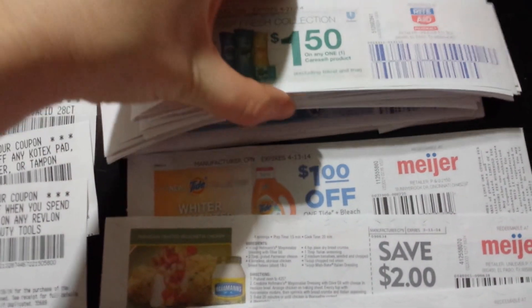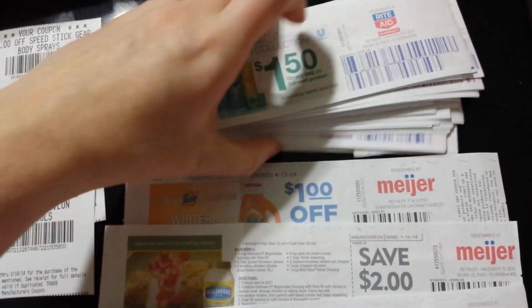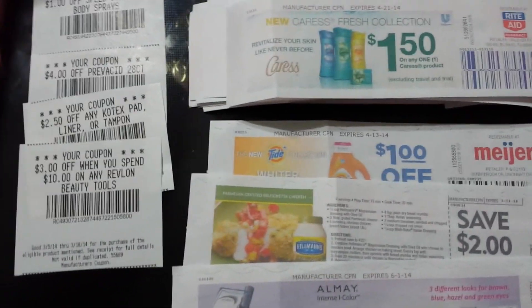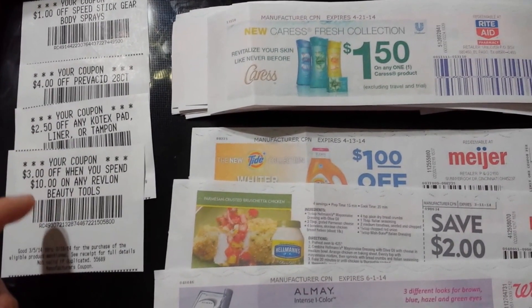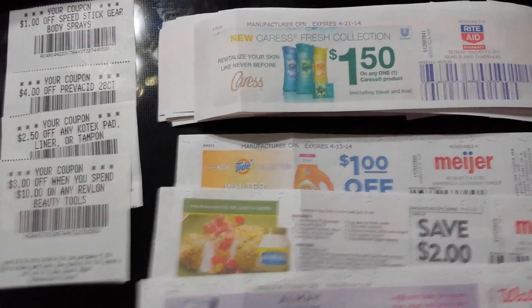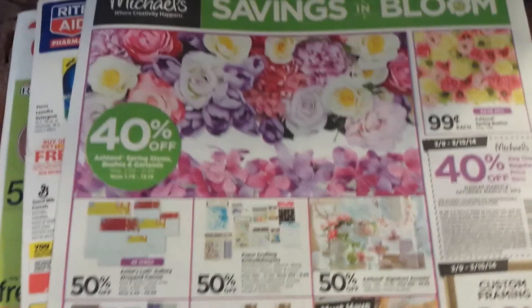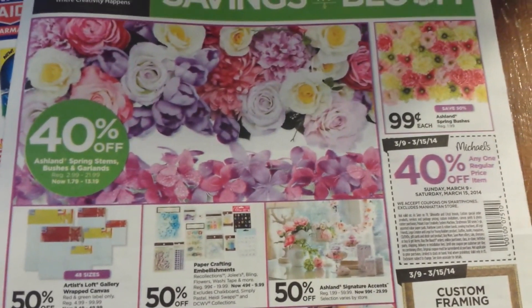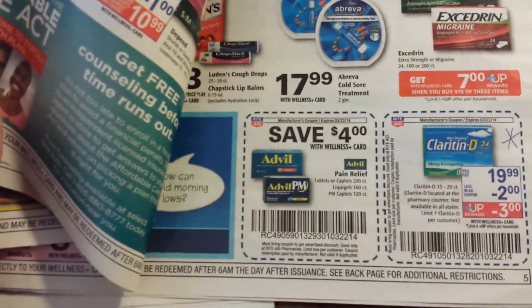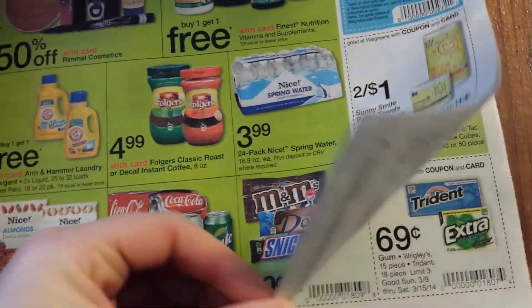Rite Aid gives away more coupons than any other store I know — this is a massive pile of all my Catalina coupons from Rite Aid. Another way stores give you coupons is on the cash register tape; these are from Rite Aid, and CVS puts coupons on their receipts as well. You can also find store-specific coupons right out of the store's flyer. Stores like Michaels and Hobby Lobby, which don't take manufacturer coupons, put coupons in their ads. Rite Aid and Walgreens are really big on putting coupons in their ads.